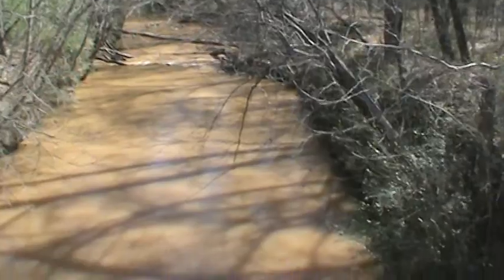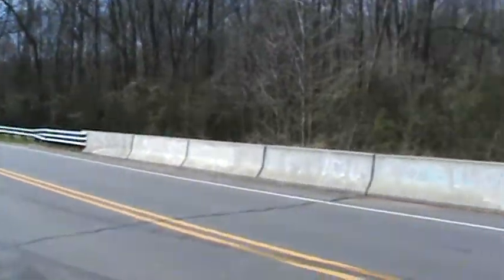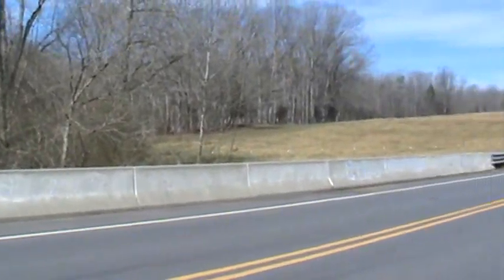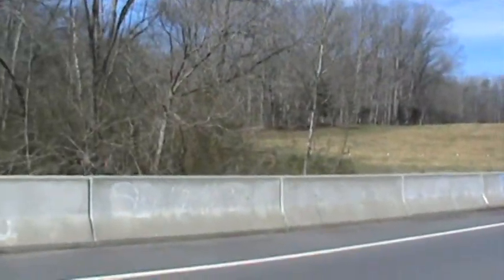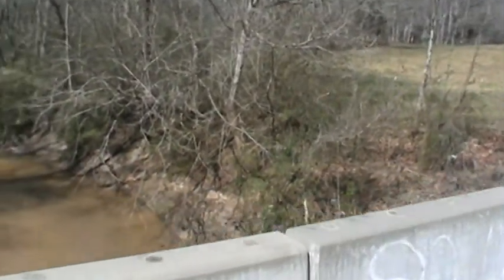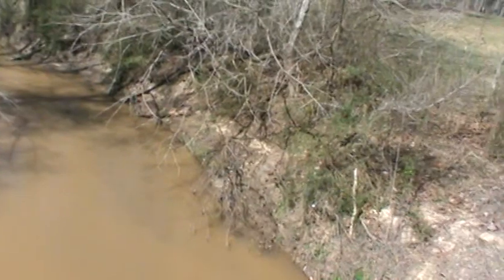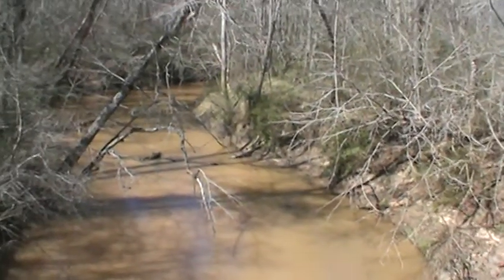This is Crowder's Creek. I love roads right at the border of North Carolina. Oh, she's doable.